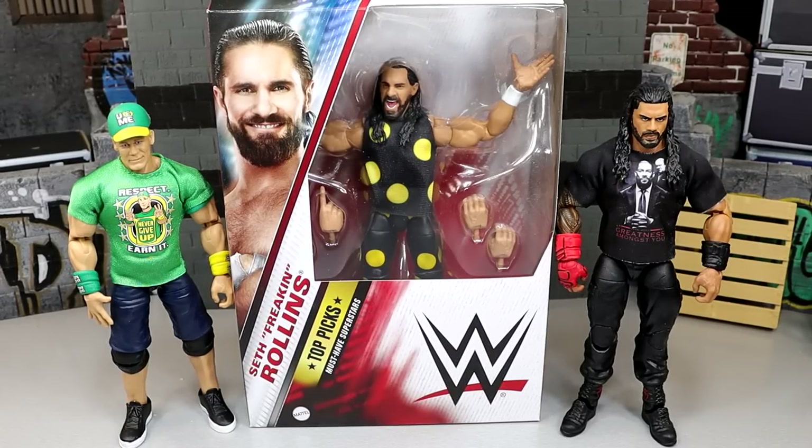What is good everybody, welcome back to another my name and toys video. Today we're back with a brand new WWE Elite set review on the WWE Elite Top Picks 2023 wave.